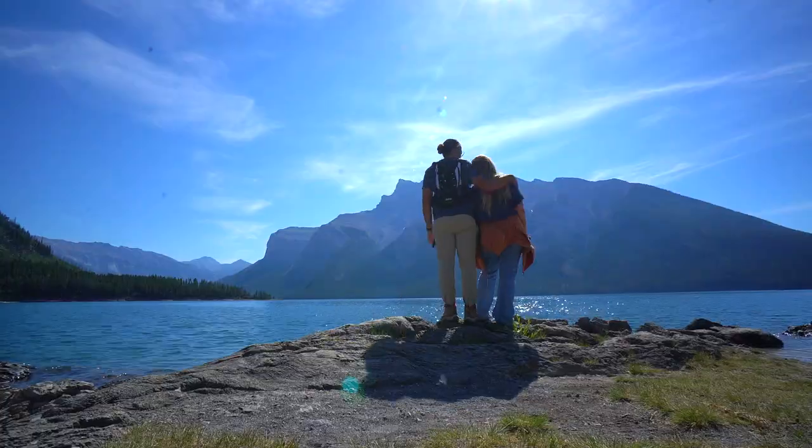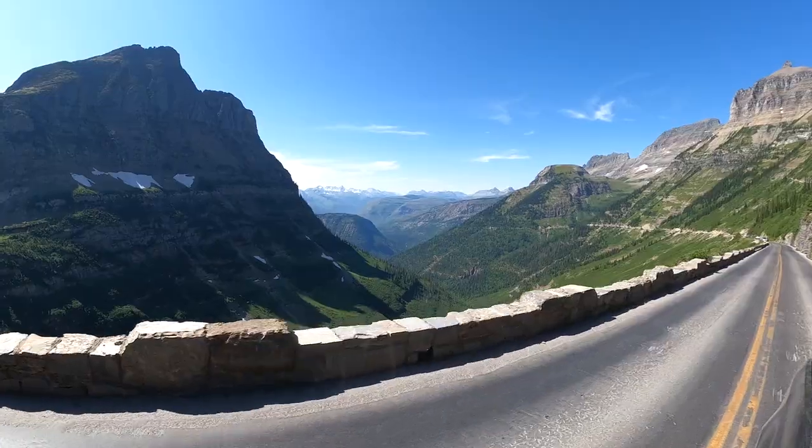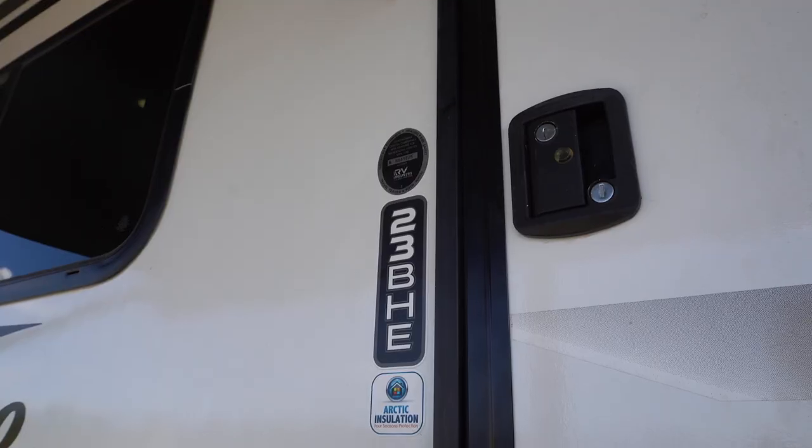After spending some time exploring Banff, Glacier, Yellowstone, and Grand Teton National Park, we figured it's time to give you a tour of our RV. We're finally going to take you on a tour of our 2021 Grand Design Imagine XLS 23 VHE. We're going to start inside and then work our way outside.